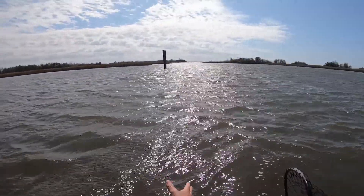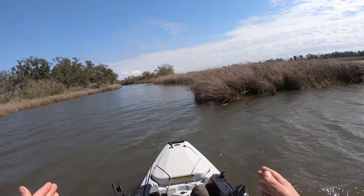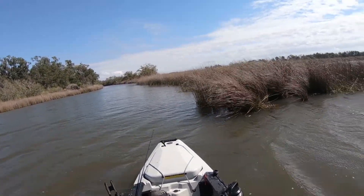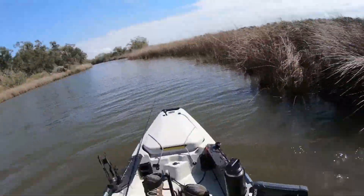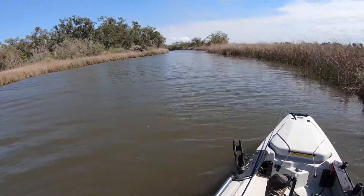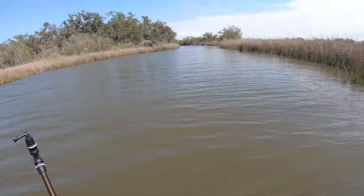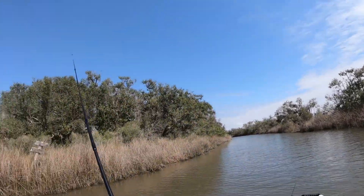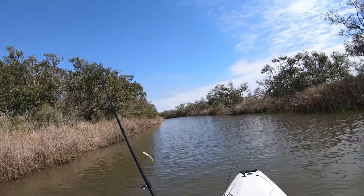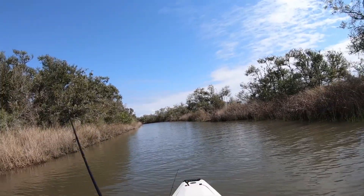It's all choppy right here and then as soon as I enter in, look at the difference of the water — choppy, smooth, choppy, smooth. This is a lot of protection from the wind. Very calm, trees on both sides.